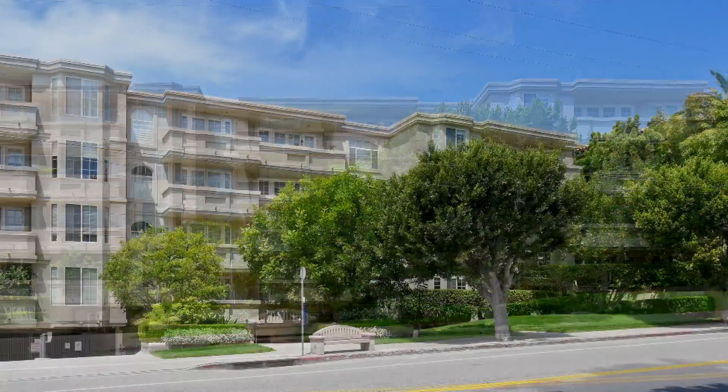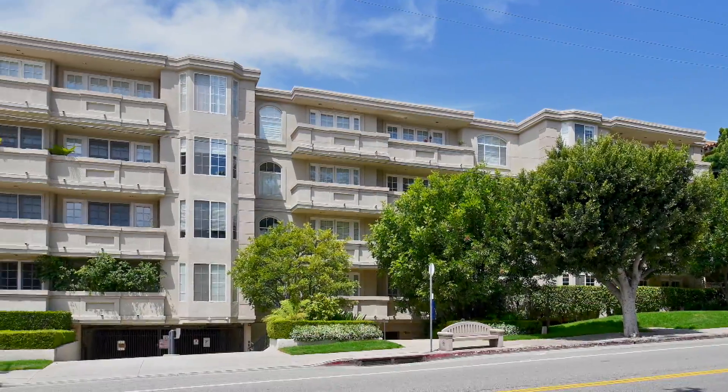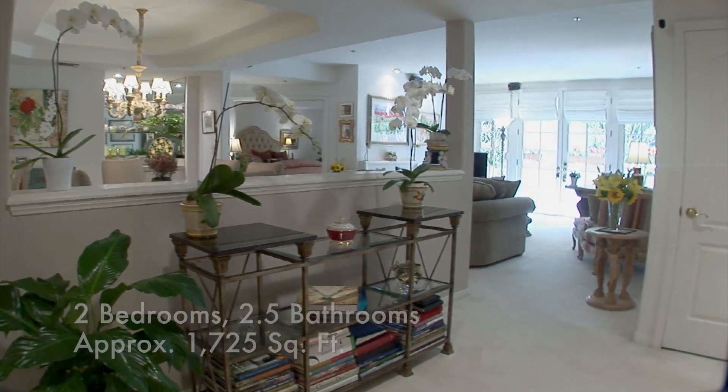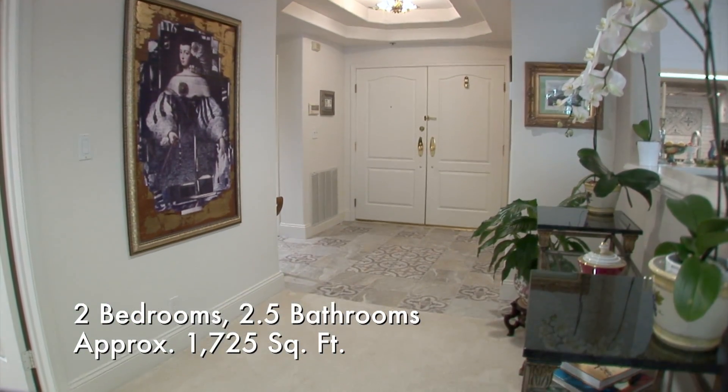Welcome home to this phenomenal Mediterranean. Double doors conduct you to a broad entryway, lit by gorgeous custom light fixtures.